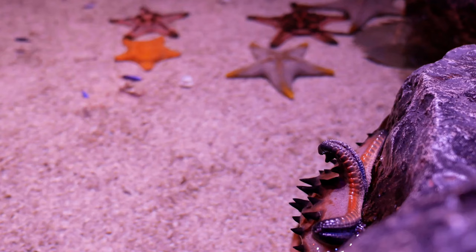Starfish typically have five arms, although some species can have more. These arms, which radiate from a central disc, give them their characteristic star shape.